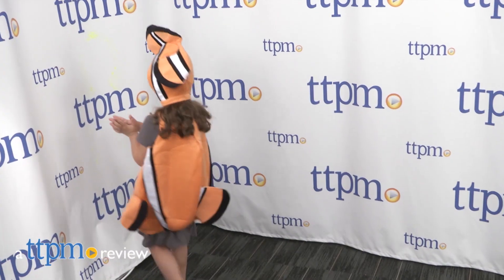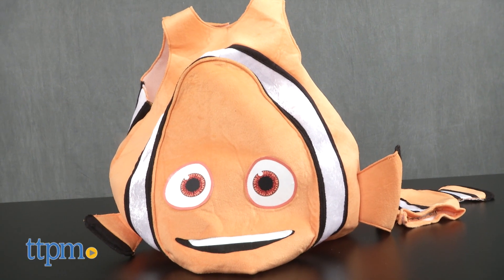Just keep trick-or-treating with Nemo. Hi, I'm Tammy with TTPM and this is the Finding Dory Deluxe Toddler Nemo costume from Disguise.